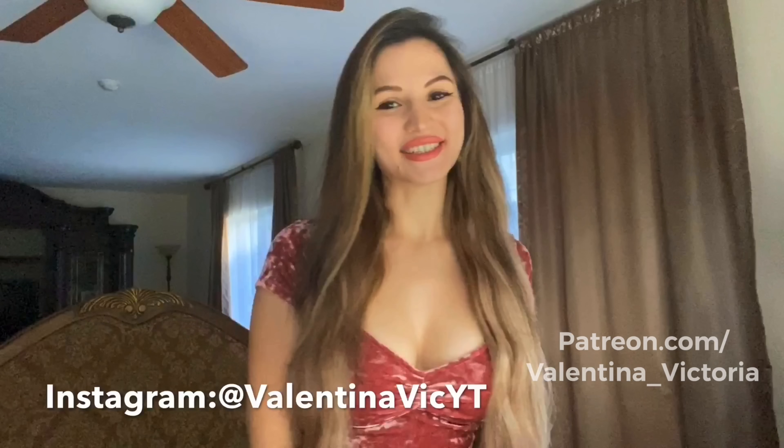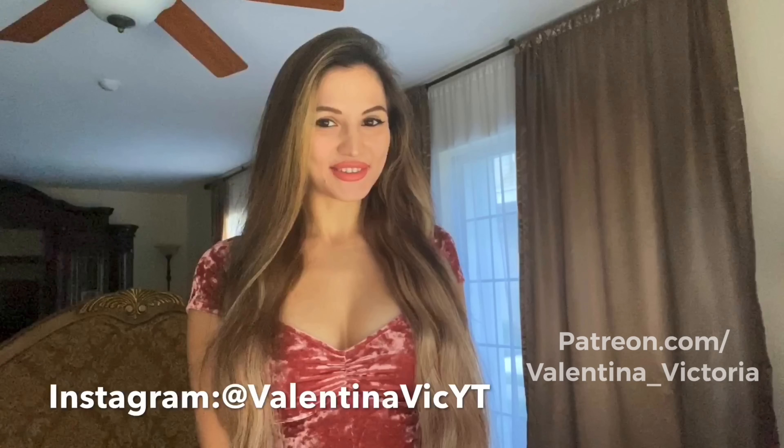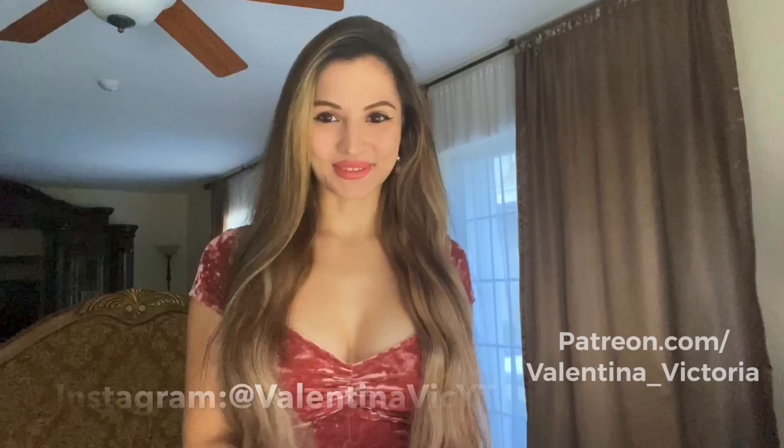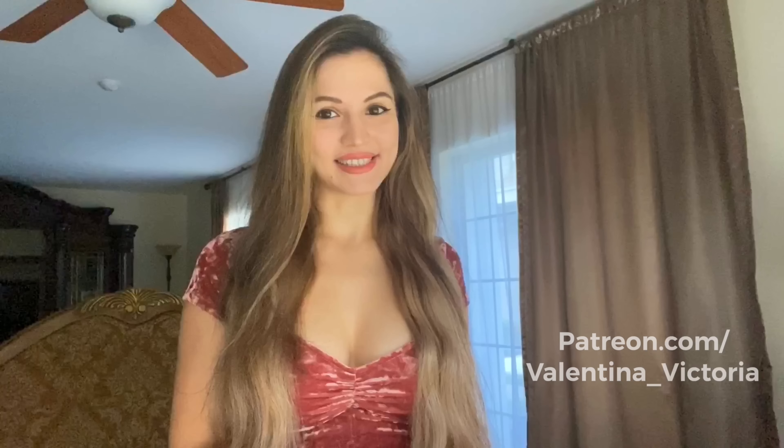Hey everyone, Valentina Victoria here. If you're new to my channel, welcome. If you're not new, welcome back. Really happy to see you. So today I have a lingerie haul from a company called Argoner — they are an Amazon brand, and they sent me three pieces of lingerie that I'm going to be modeling for you.